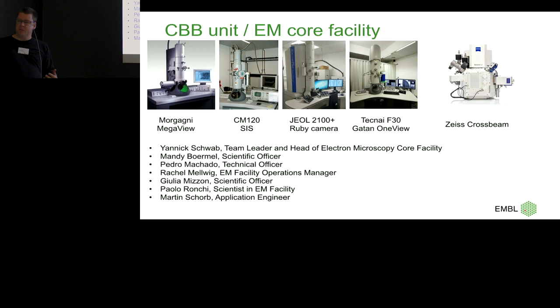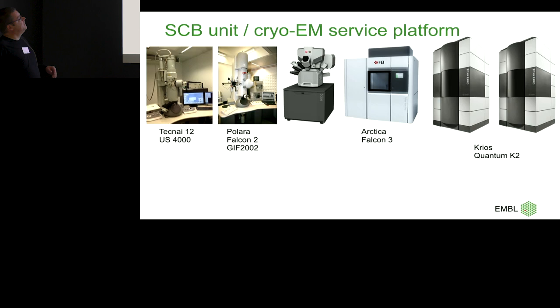That's the CBB unit that runs the EM core facility. It's a service, but also a training service where people come to EMBL for a few months. We have two guest houses and a hotel. They learn the techniques and then take them home to apply at their own institution. That's one of the main tasks for EMBL facilities.